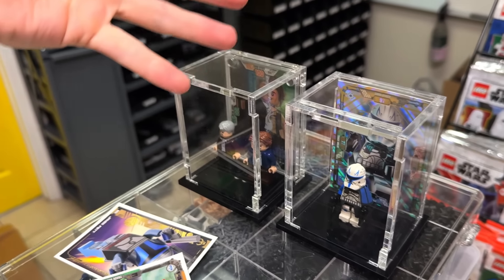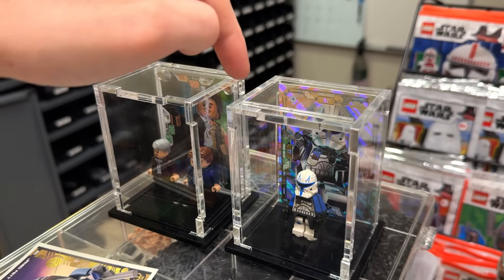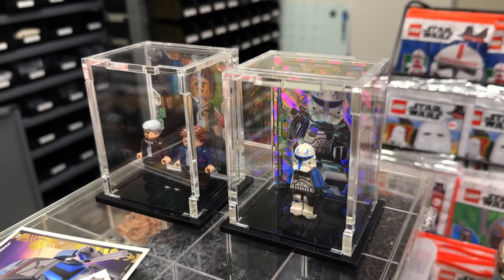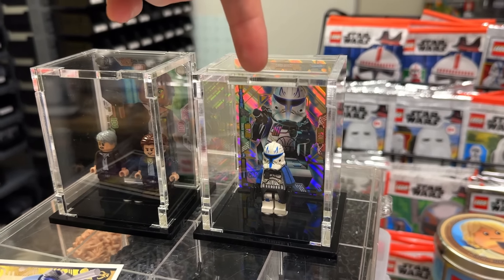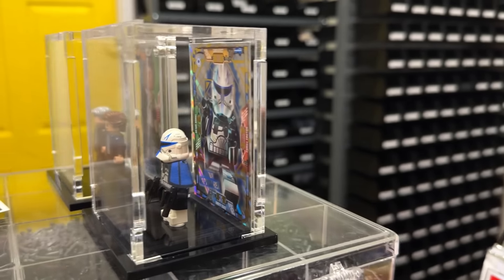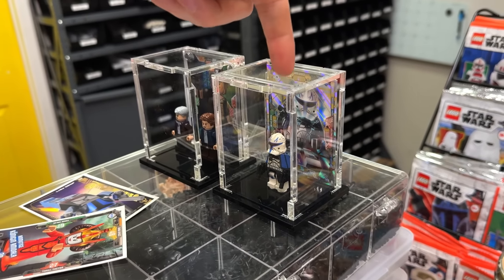The magnet case would also be more expensive. I think I'm going with this one because it's cheaper. I think it looks better. It's still the same quality of everything else, but you just won't have to pay as much because the magnets add a bit to the cost. So yeah, I think I'm pretty happy with this.